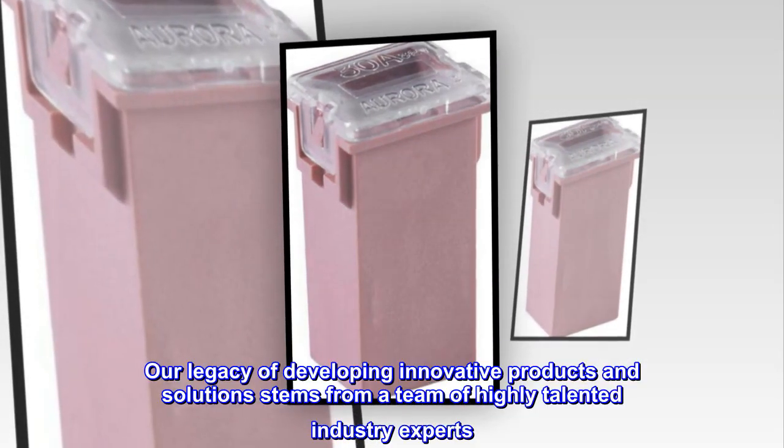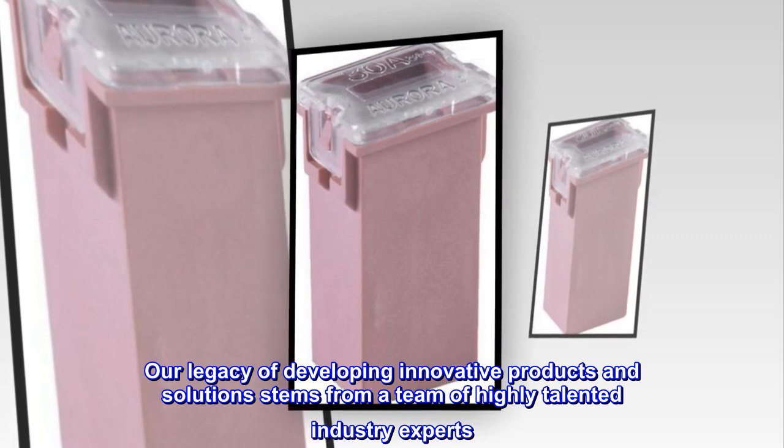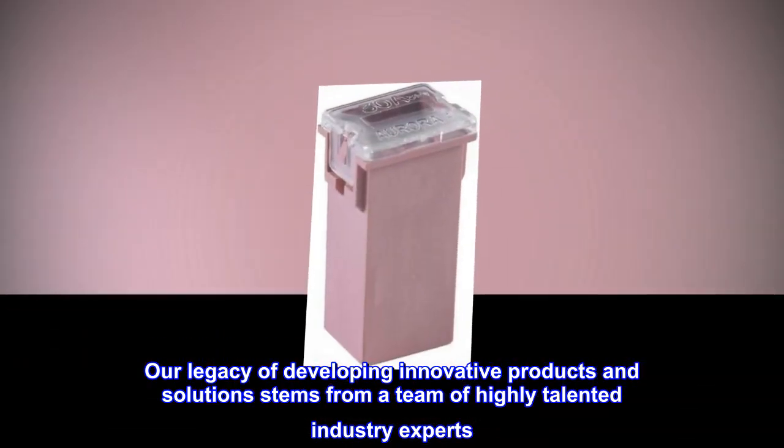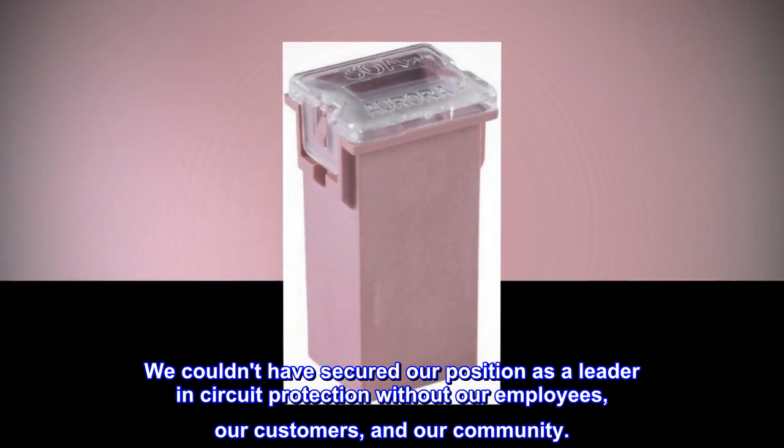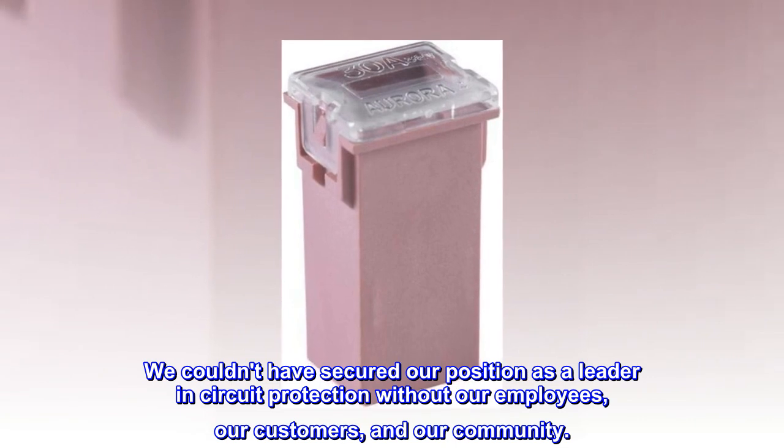Our legacy of developing innovative products and solutions stems from a team of highly talented industry experts. We couldn't have secured our position as a leader in circuit protection without our employees, our customers, and our community.